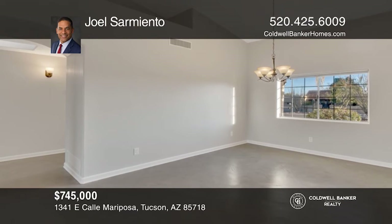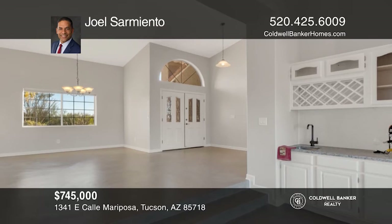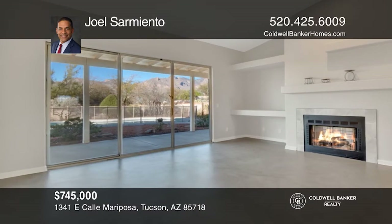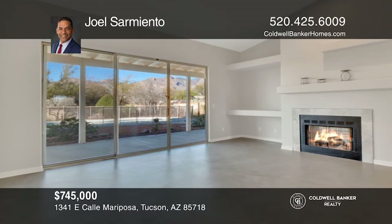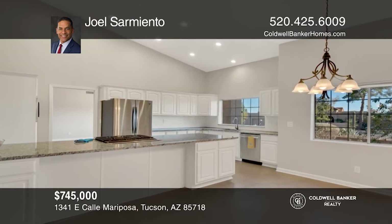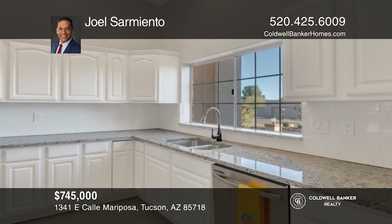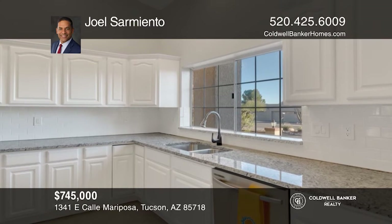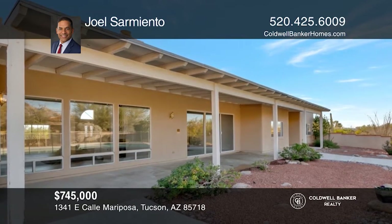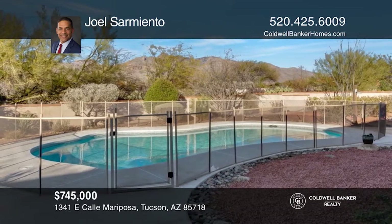The much sought-after Shadow Hill subdivision welcomes you to this gorgeous home with five beds, three baths, and approximately 3,159 square feet of livable space. Upon entry, you are greeted with your first breathtaking view of the Santa Catalina mountain range. This recently remodeled home features updated stainless steel appliances, granite counters, a freshly painted interior, and wonderful outdoor living. For more info, contact Joel Sarmiento.